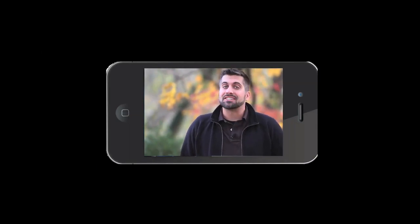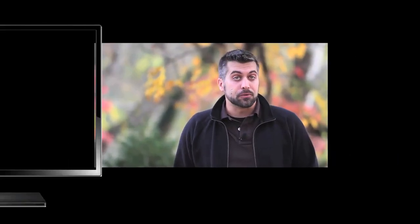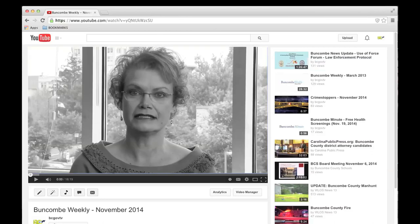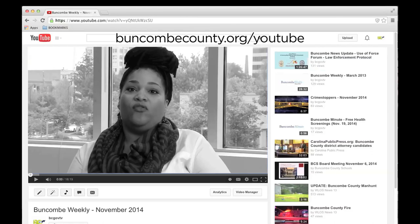BCTV is also a great resource for county information. You can stream our channel live at bctv2.pegstream.com, check us out on Charter channel 192, or view our programs individually as we upload them all to YouTube. Just visit buncombecounty.org/YouTube.